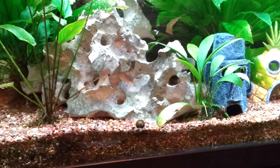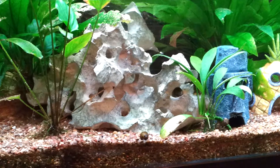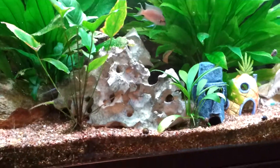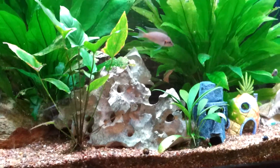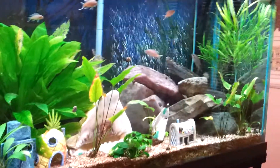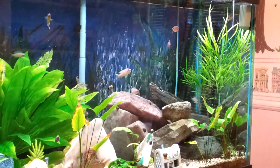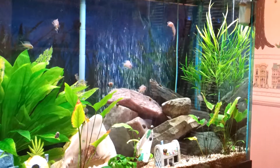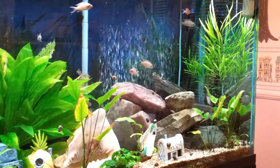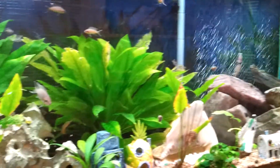Those are the small ones coming out right now. There's some bigger ones about a half-inch long. There's the biggest one in the tank right above it. They just fed them so they're a little more out than normal, but a lot of them are still hiding.